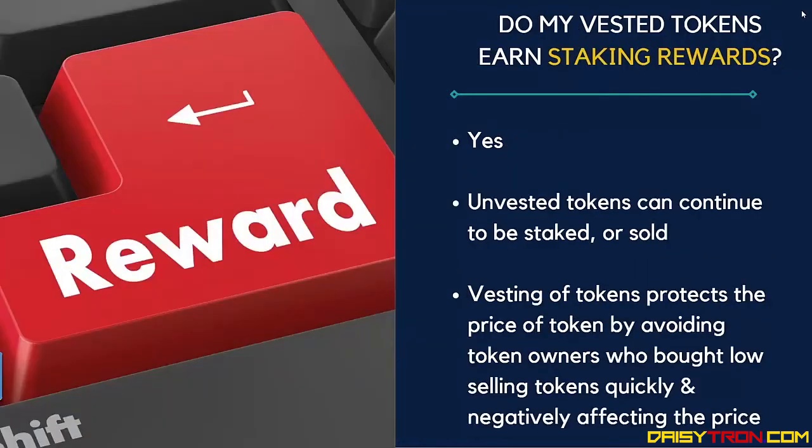Do my vested tokens earn staking rewards? Yes, and unvested tokens can continue to be staked or sold. Staking rewards can come in the form of additional DAISY tokens, free tokens from the various projects that are launching off the launchpad, and also USDT rewards.